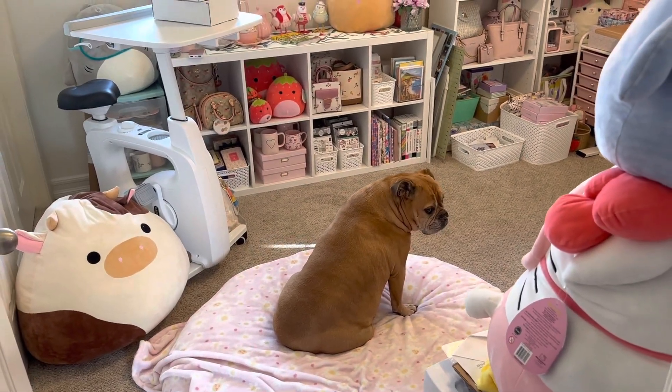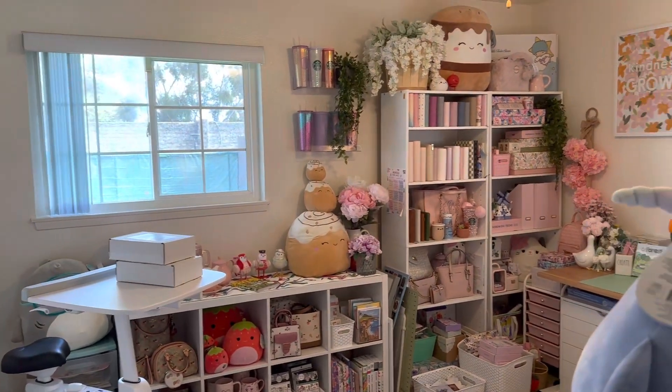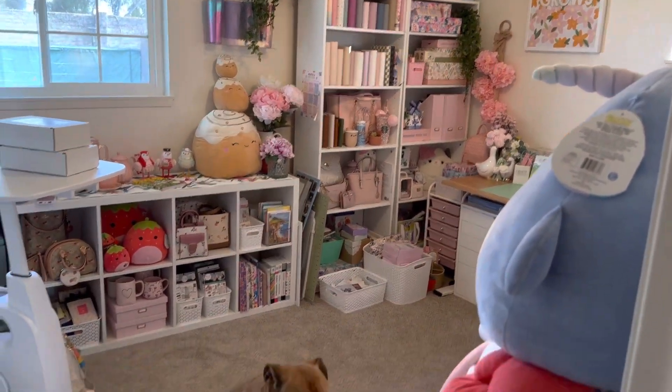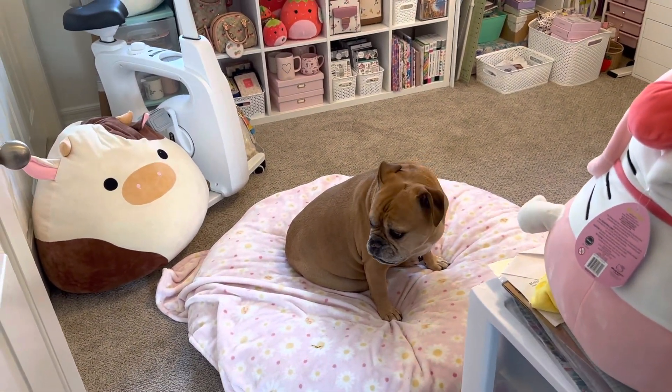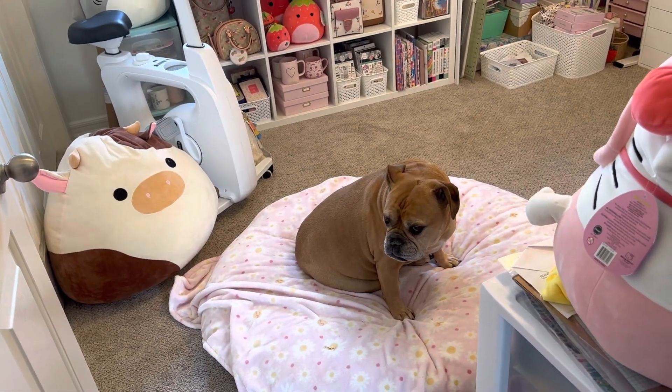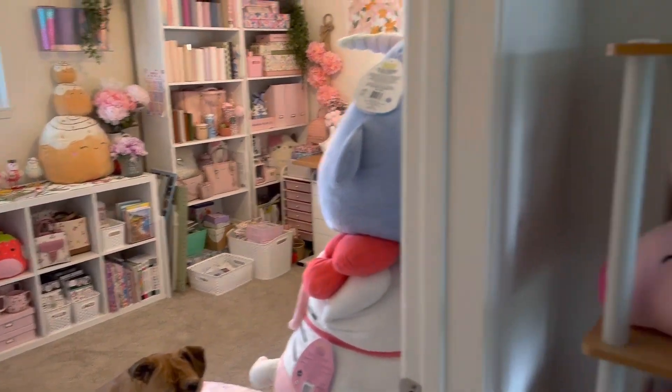Hello and welcome to my new office tour. We recently did a big move to California at the end of 2022, and it is almost three and a half months later and I finally feel like I'm not as burnt out and getting things in order.